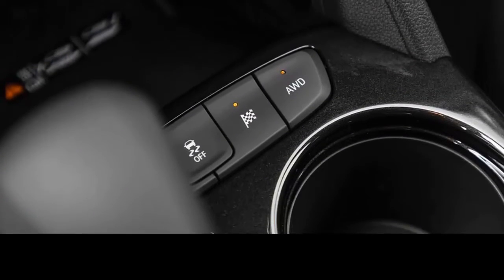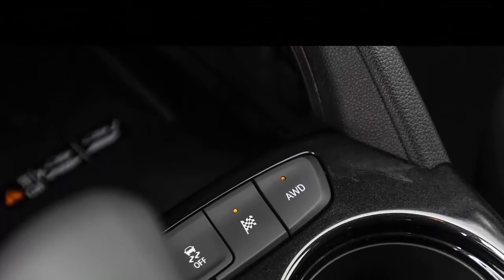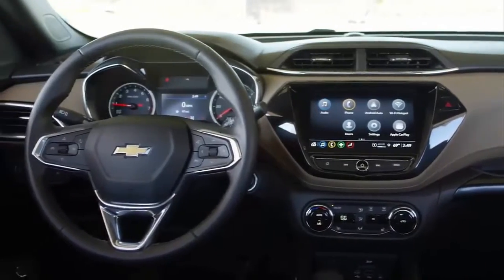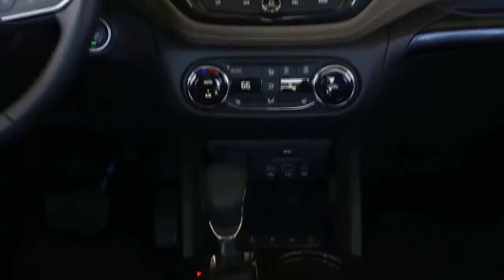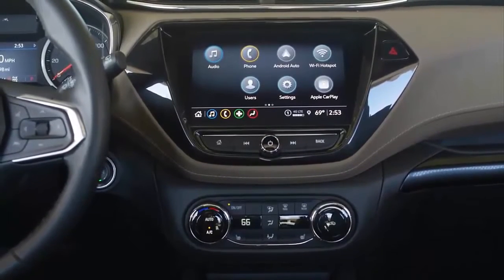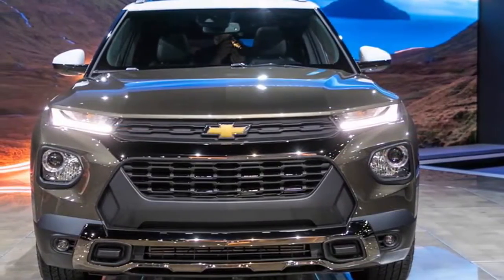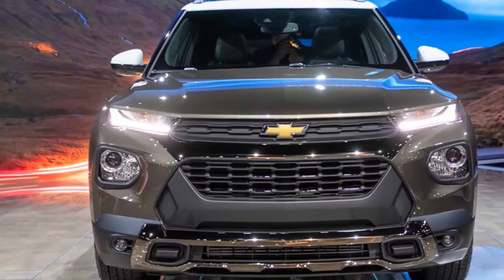Power liftgate, panoramic sunroof, automatic climate control, wireless phone charging, wireless Apple CarPlay and Android Auto, USB-A and USB-C ports in the front and rear, adaptive cruise control, LED headlights with automatic high beams, a blind spot warning system, and more were all packed on top of a basic package that includes forward collision warning and automatic emergency braking, lane departure warning and automatic lane-keeping assistance, pedestrian sensing capability, and more — all standard. The money definitely went places.